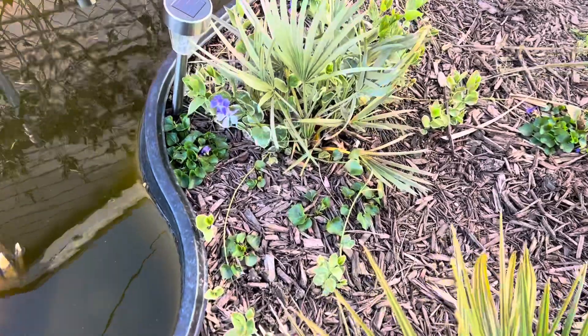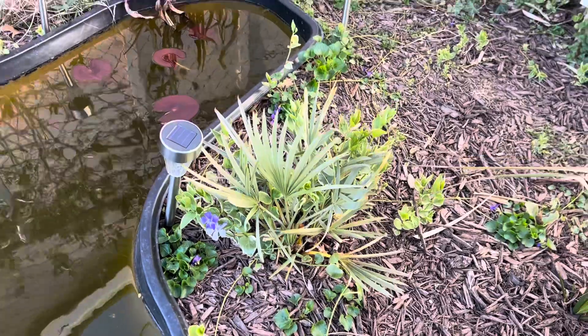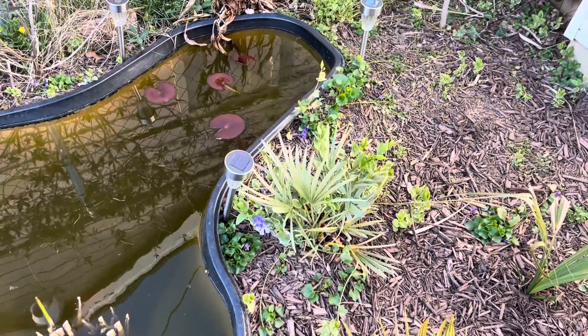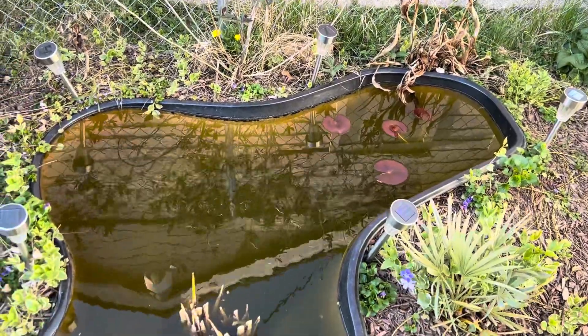The Sabal minor — didn't lose a single frond. That's good because it grows really slow. You can see in there the lily pads are starting to grow again.